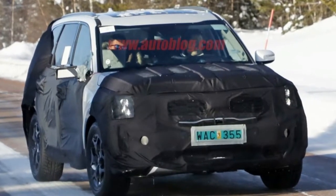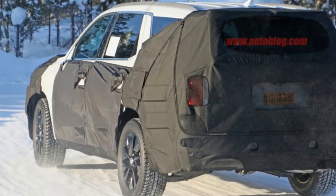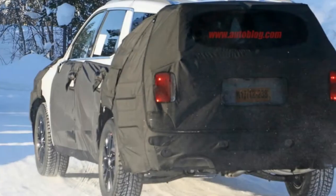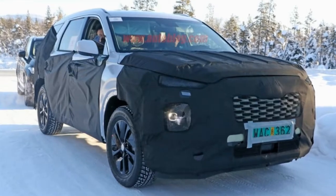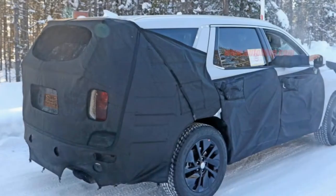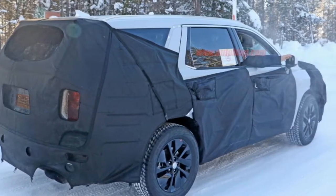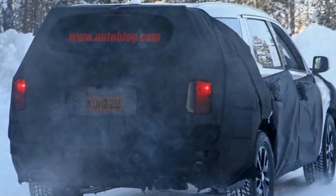We expect that the Telluride will mainly be offered in non-hybrid forms, and perhaps in diesel form, since this prototype was testing alongside a Volvo XC90 diesel. But we also wouldn't necessarily rule out a hybrid variant like the concept. Kia and Hyundai both are getting serious about hybrids and electrification, and if Kia is targeting something like the XC90 — which itself offers a hybrid powertrain — it would make sense that Kia is planning to offer a competing product.